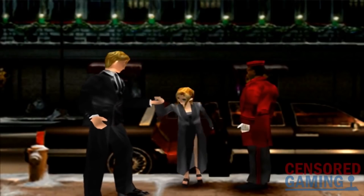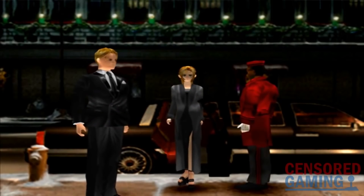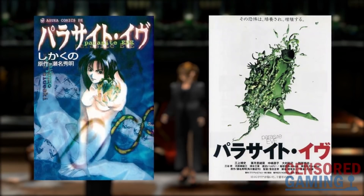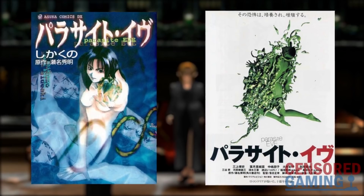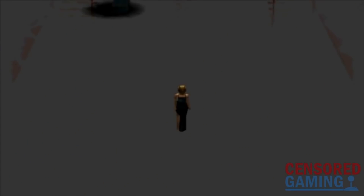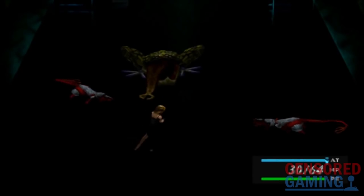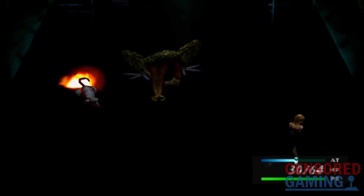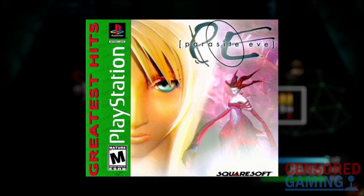Like most successful media, this then led to a range of adaptations and new works. Parasite Eve was turned into a manga series as well as a successful Japanese movie, and all of this was before the video game's eventual release. The first game in the series wouldn't even be released in Europe at all — it's not known why — and the game was a huge hit in both Japan and the US, going on to be re-released under the PlayStation's Greatest Hits label in North America.